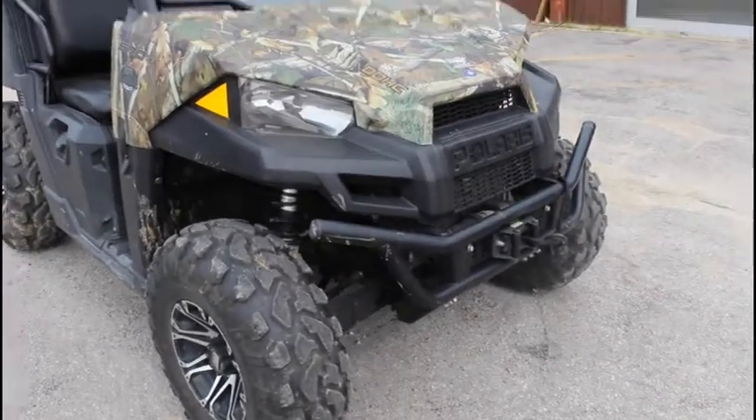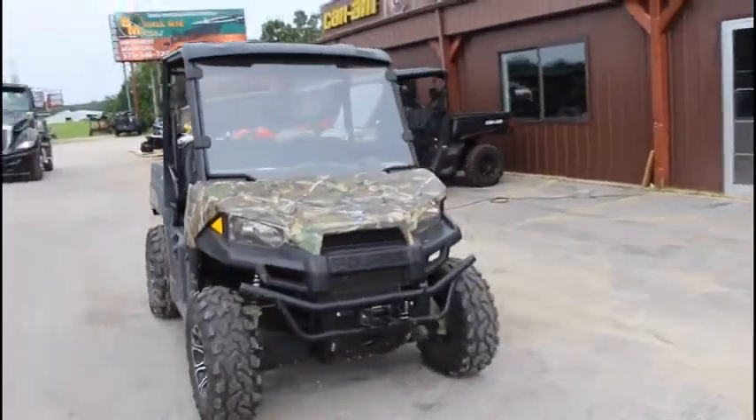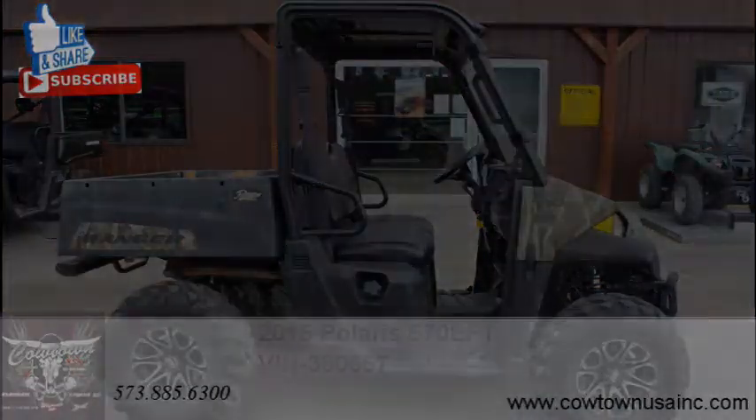It's got a nice big front bumper and a winch, and it's only got two thousand nine hundred sixty-two miles on it, so it's low miles — 715 hours. You can go to our website CowtownUSAinc.com. Here it is, 2015 Polaris 570. Thank you.